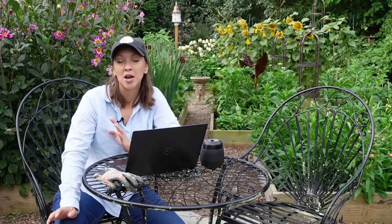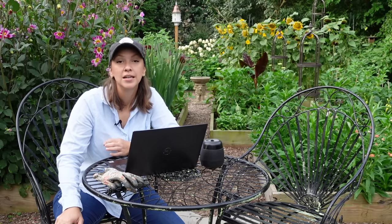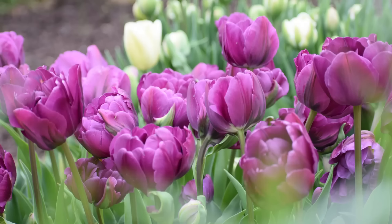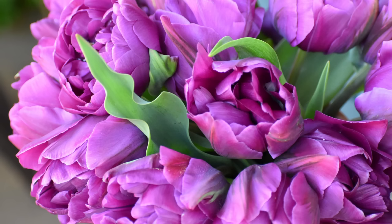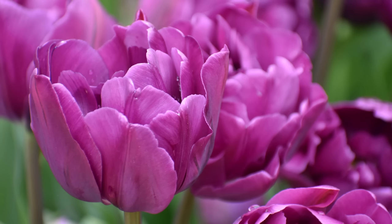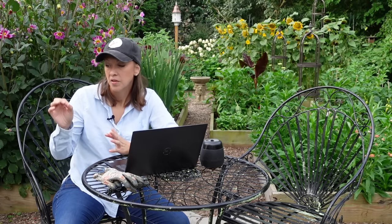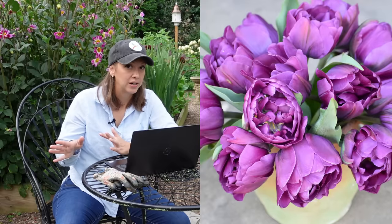My number one favorite tulip of all time that I couldn't live without — and I bought more of this year — is called Negrita Double. Negrita Double is a double tulip that has a rich purple color with flashes of green on the outer petals. Most websites say these are double late, but for me they have always been mid-season, which really helps with disease, rotting, and spotting to the petals that can happen late in the season in a rainy climate. The stems were nice and thick, the neck was really strong, the bloom was beautiful, and it lasted forever in the vase. I highly recommend Negrita Double.